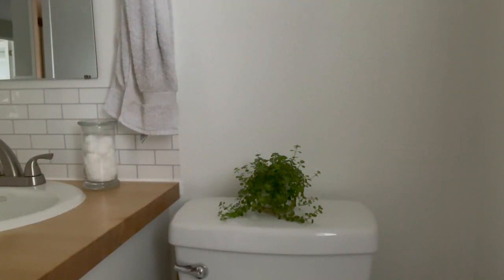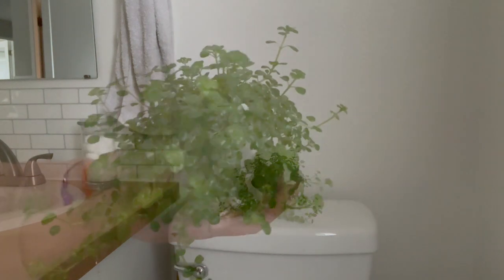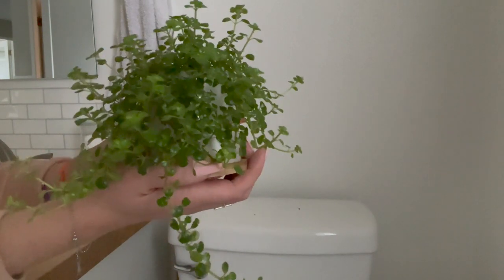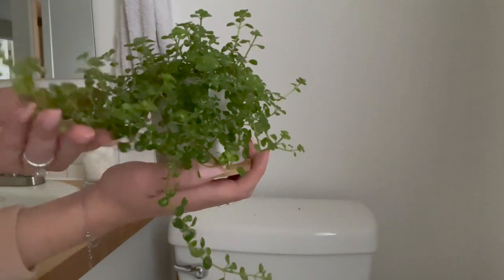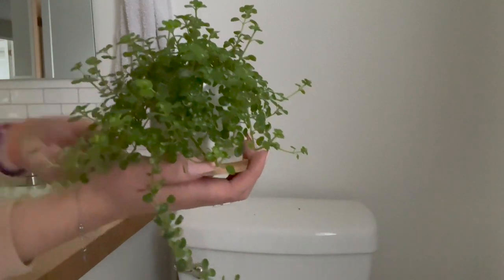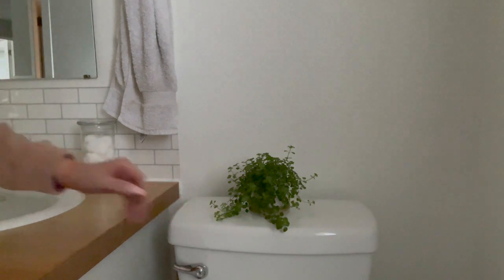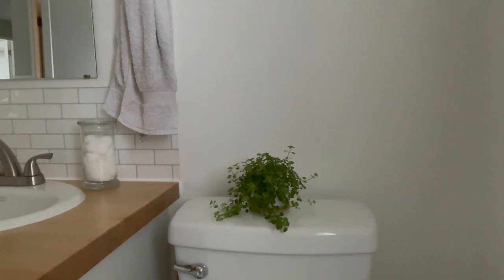Next up is my little baby tears plant. This one just lives in the bathroom right on top of the toilet. It does really well in here — it gets quite a bit of bright indirect light throughout the day. It is just exploding in growth. Honestly I'm probably going to have to convert it to a hanging pot soon because it's really just hanging over the toilet and growing every which way.